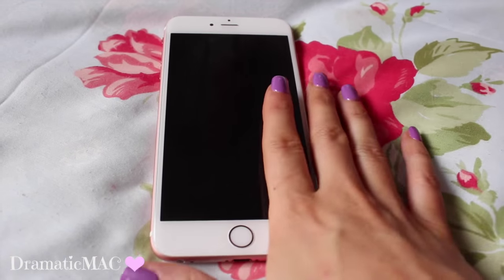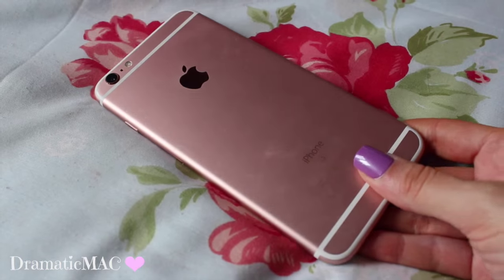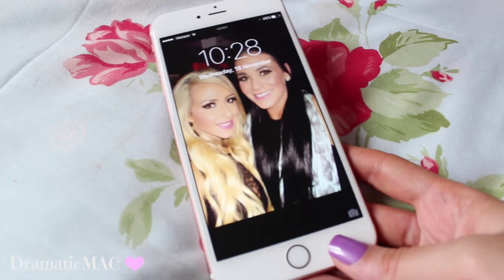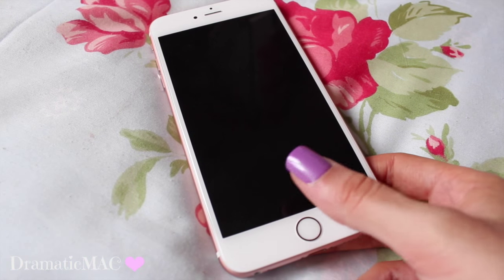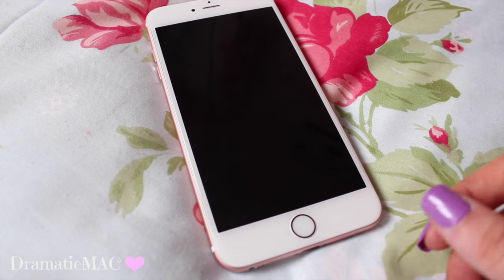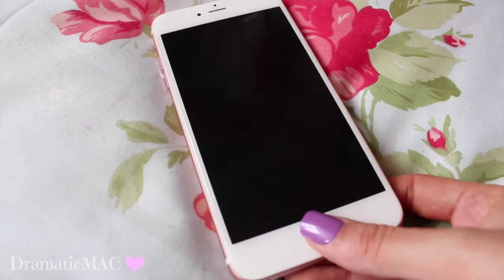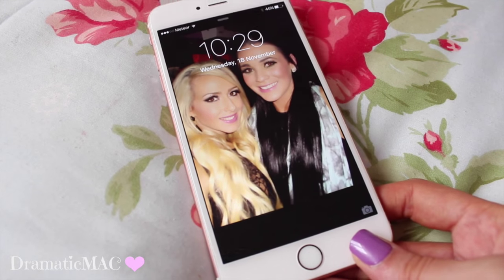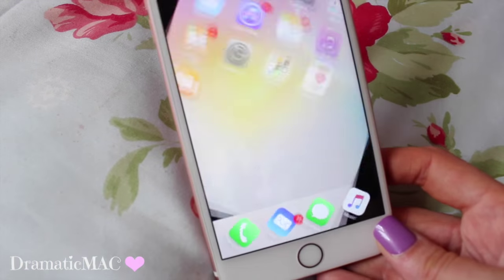So this is what the phone looks like in its entirety in rose gold — to me it's more pink. That's what the front of the phone looks like and obviously you have your keypad. Mine is fingerprint, so mine is just my thumb. As far as I'm aware you can take three different imprints, so you can use your index finger and your left thumb if you wish, but I just have my right thumb. When you press the home button the screen shows up and it just unlocks with my thumb.